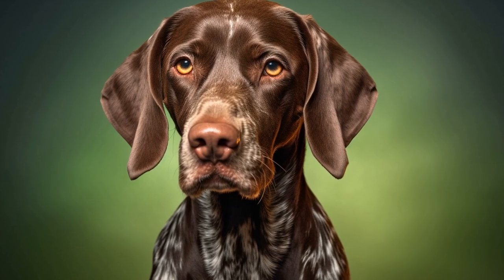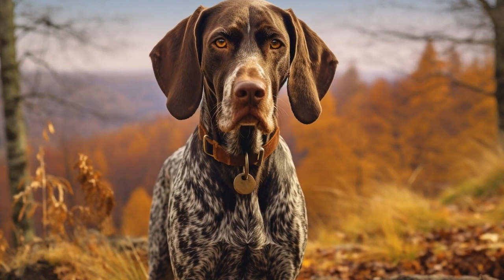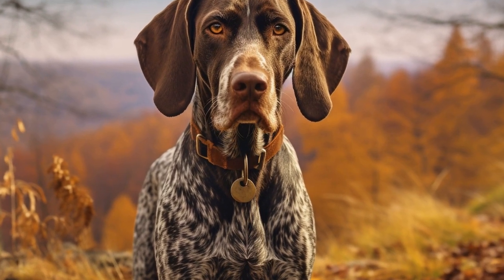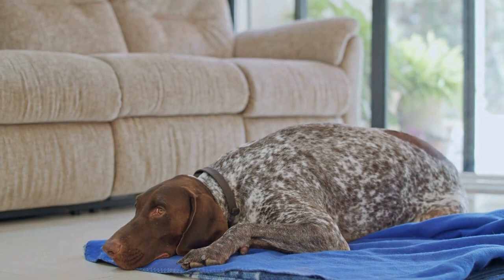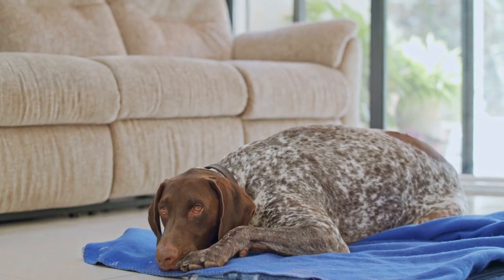Five: consider your budget. Dog beds come in a range of prices. While it is essential to invest in a high-quality bed, it doesn't mean you have to break the bank. Set a budget and look for a dog bed that offers the best value for money without compromising on comfort and durability. Research different brands and read customer reviews to ensure that you are choosing a reliable and long-lasting dog bed.